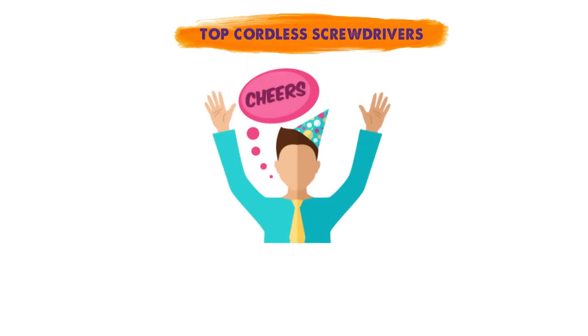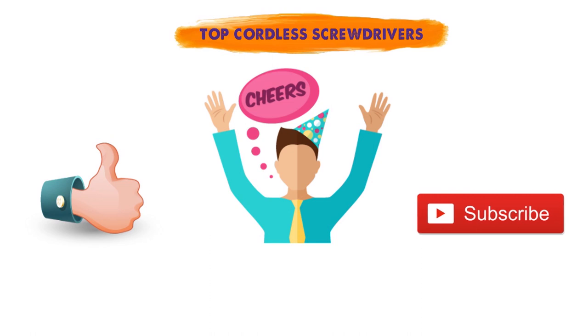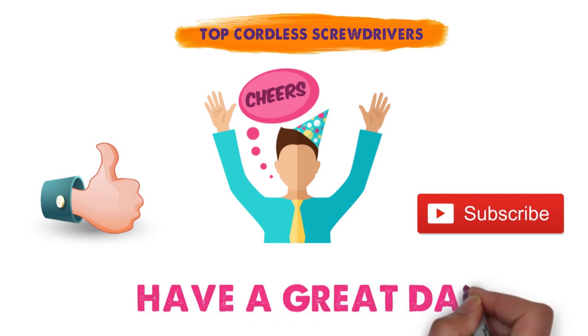So that sums up our top cordless screwdrivers. We hope you enjoyed. If you did, please leave a like on the video and if you're new here hit that subscribe button. Until next time, have a great day.